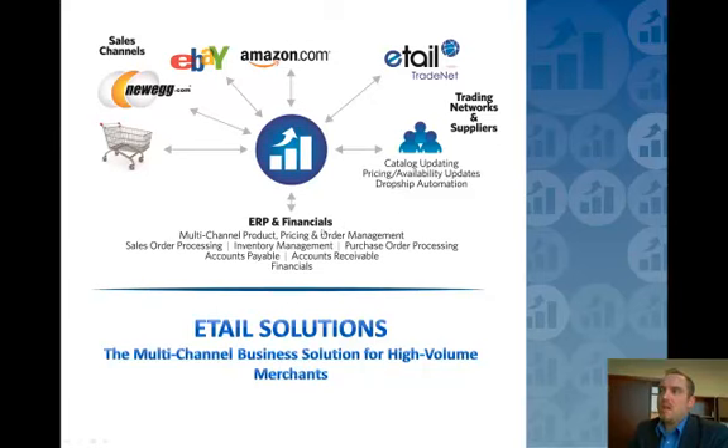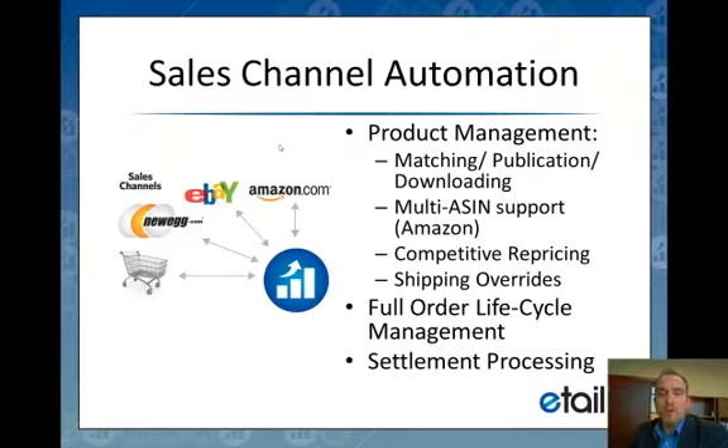We have connected these three different legs of the stool via our platform, which deals with all of the communication and automation that happens between those different entities.